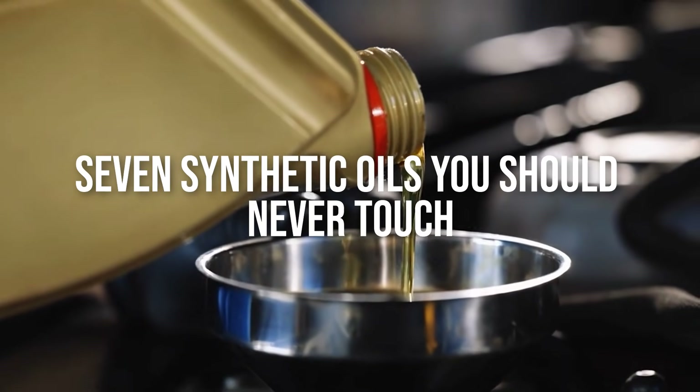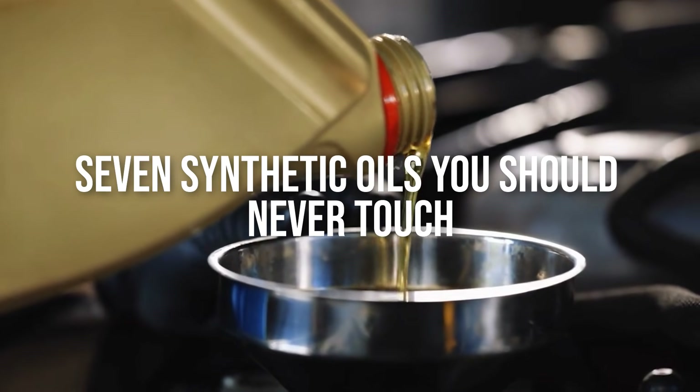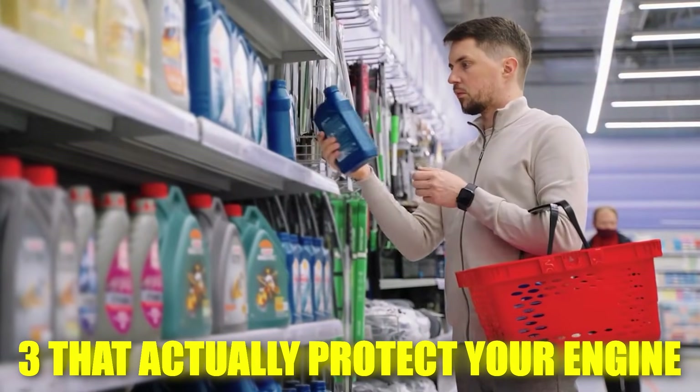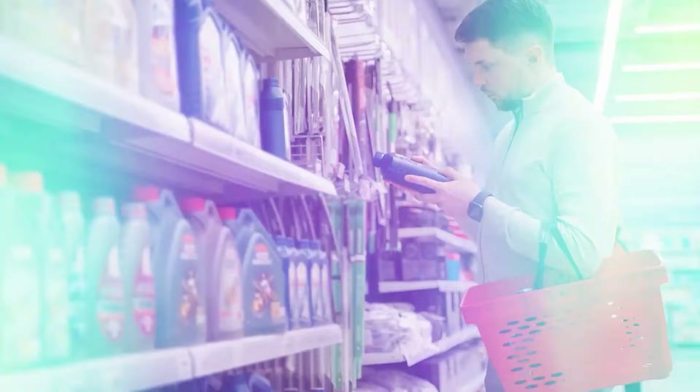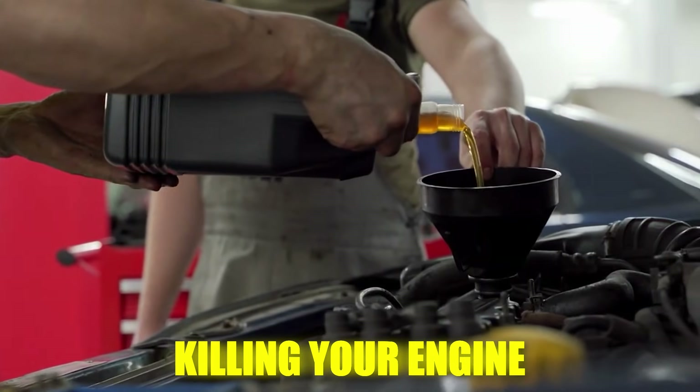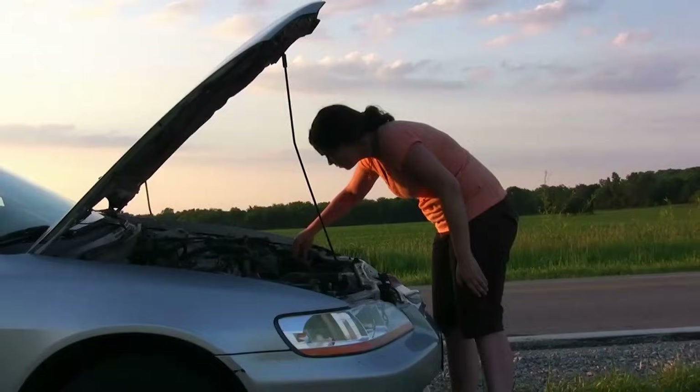Today, I'll show you 7 synthetic oils you should never touch, and the three that actually protect your engine like they claim to. By the end, you'll know exactly which bottles to trust and which ones are quietly killing your engine. Let's light this candle.